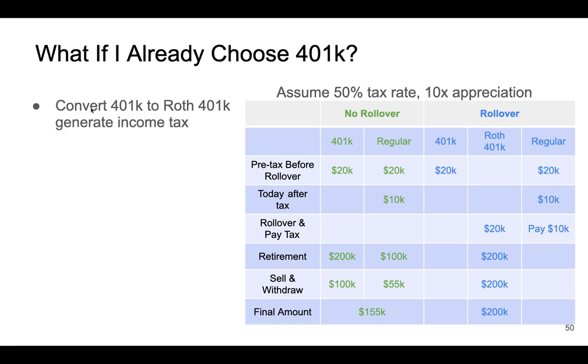One option is you can convert some or all of your 401k to Roth 401k. But please remember, when you do that, it will generate income tax. If you convert $100k, you will pay income tax on that $100k. So the question is, is it worth it? If you already have a 401k, should you consider moving to Roth 401k?